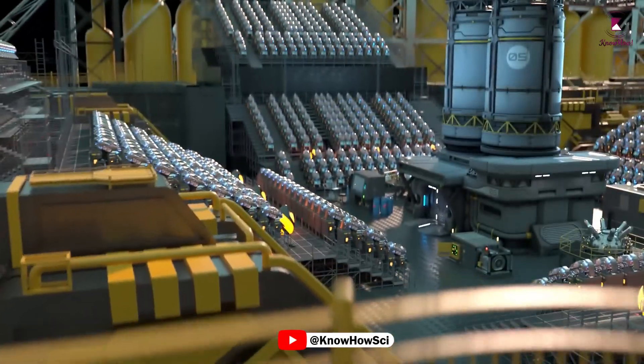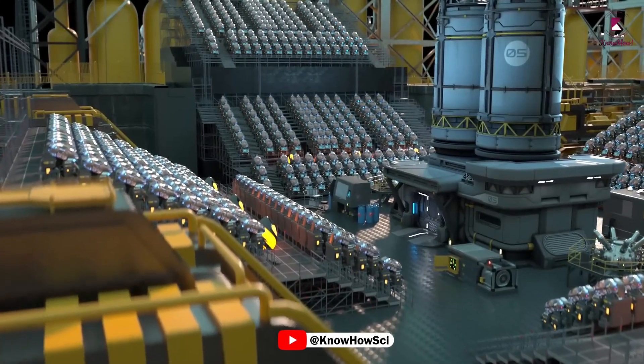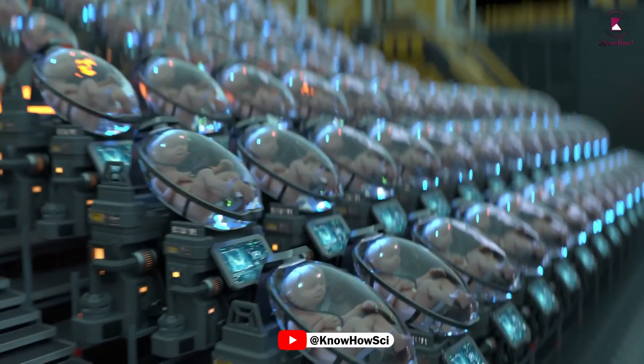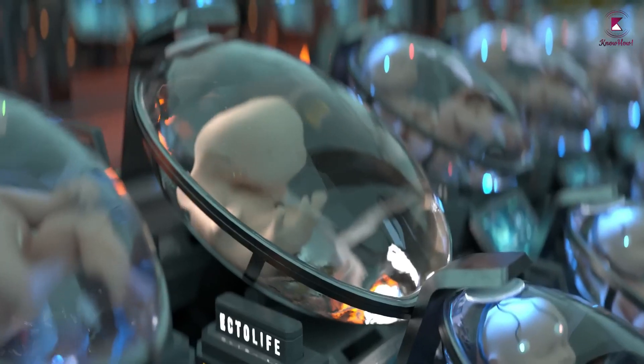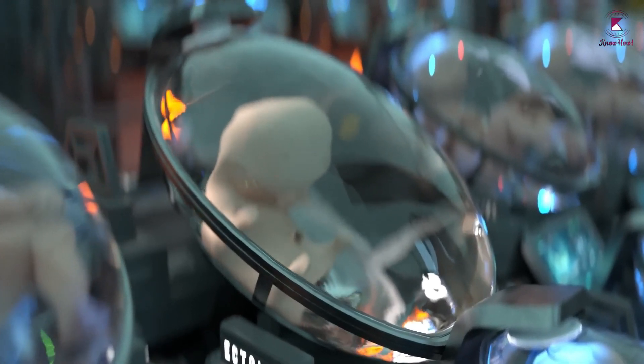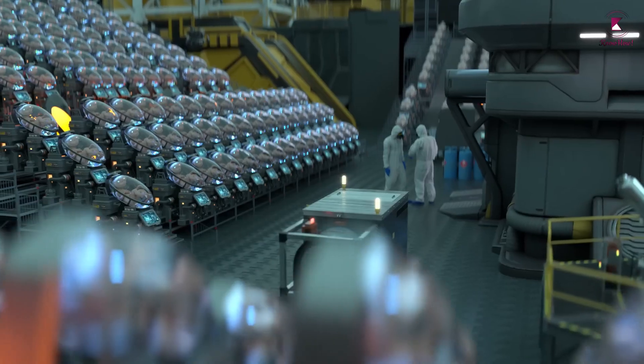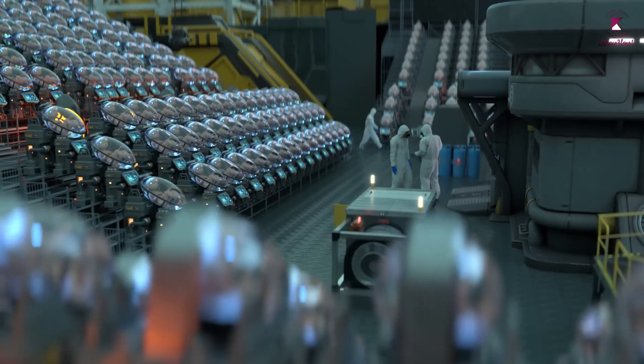Introducing Ectolife, the world's first artificial womb facility. Powered entirely by renewable energy, Ectolife allows infertile couples to conceive a baby and become the true biological parents of their own offspring. It's a perfect solution for women who had their uterus surgically removed due to cancer or other complications.